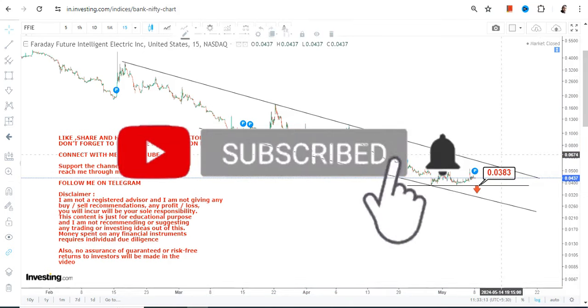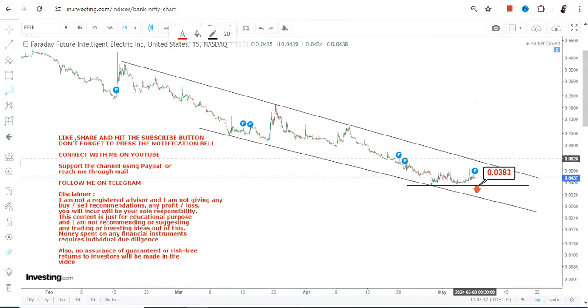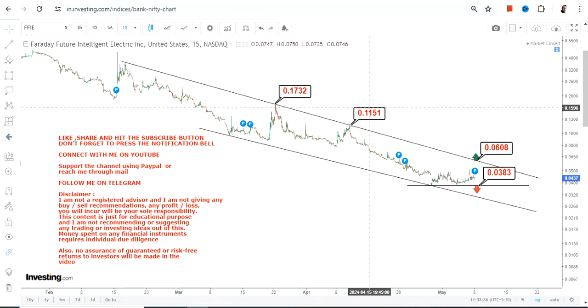Do not go below the support and stop loss. On the upside, we have 0.060, which we can consider as our target and resistance. If the stock surpasses this level, you can see further bounce back, and the stock may move somewhere in between 0.11 and 0.17.